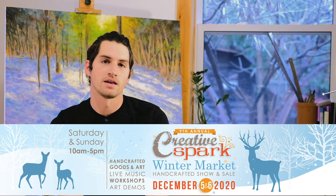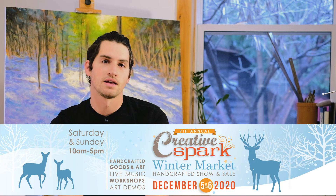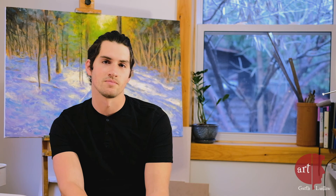Creative Spark takes place on December 5th and 6th, so make sure to stop by our online shops. I will be live so you can chat with me about my work and what I'm up to. I would love to talk to you about my art, books, prints, and also a series of online courses that I'm going to be teaching next year in 2021.